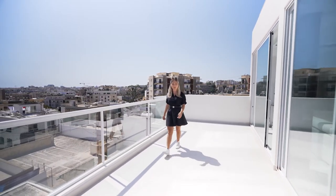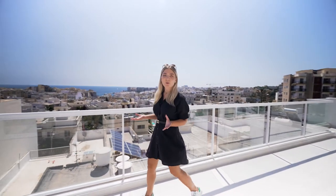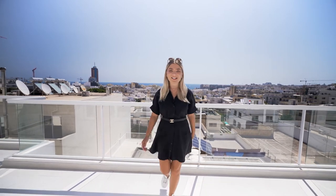Welcome back to this week's episode of Ben Estates Luxury. My name's Kate and today we'll be touring around this ultra-modern high-rise penthouse situated in the exclusive residential area of Suite E. Come on, let's head inside.